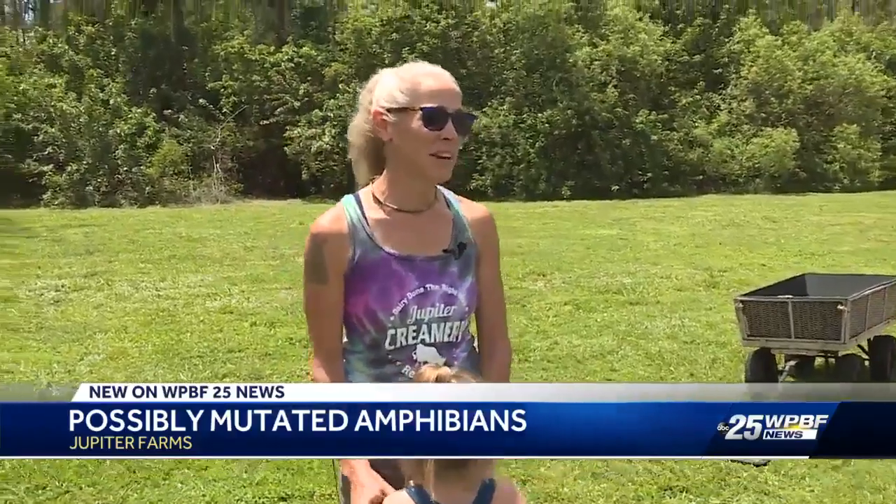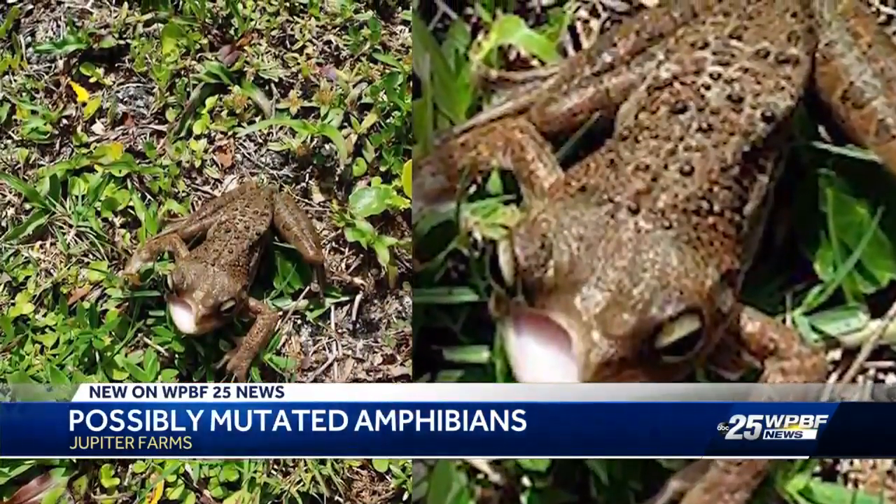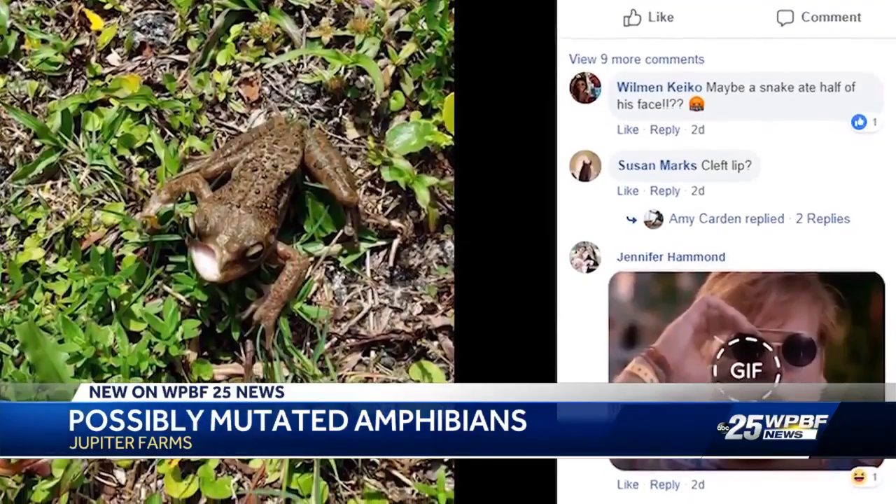And then it happened again on Saturday when she found this guy swimming around her guest toilet bowl. It does not have half of its face again. We were like, that's two here, which is just — we've never seen anything like it. She posted a picture on Facebook, which got several people guessing what they thought was wrong with the frog.